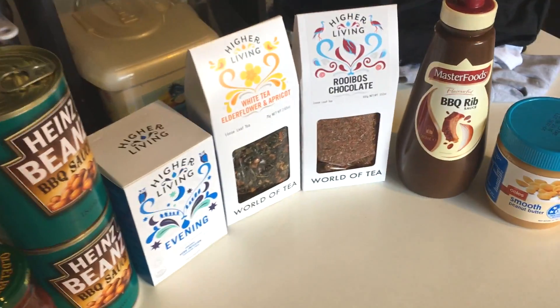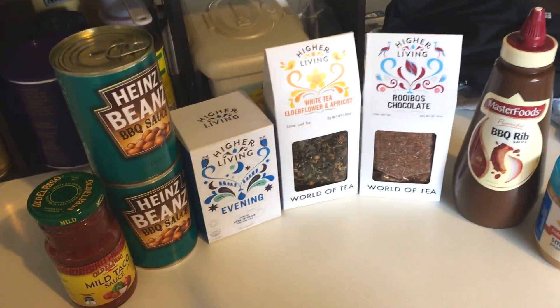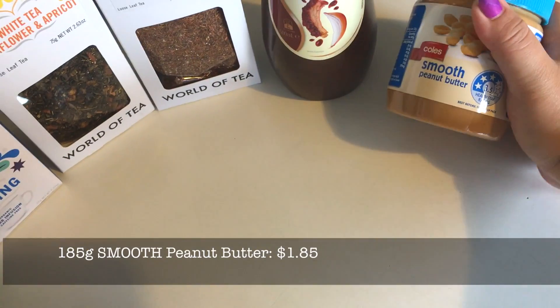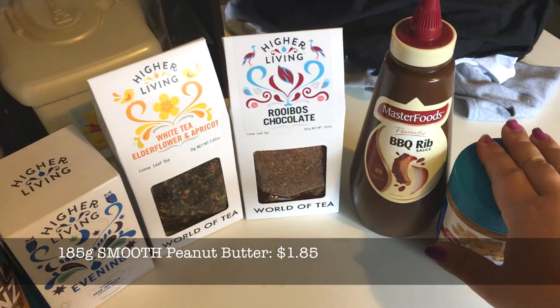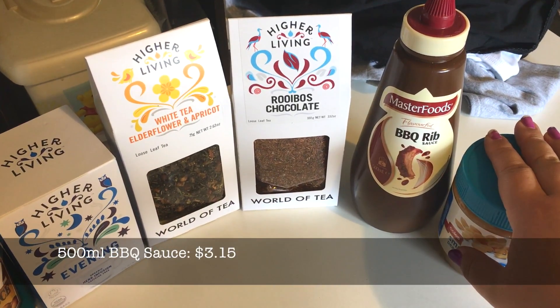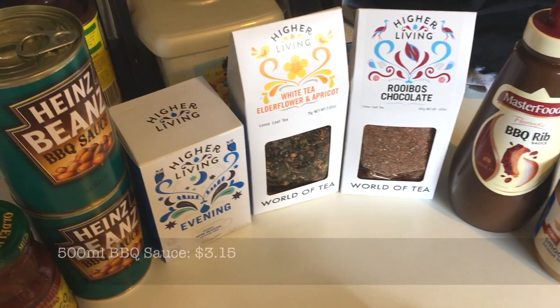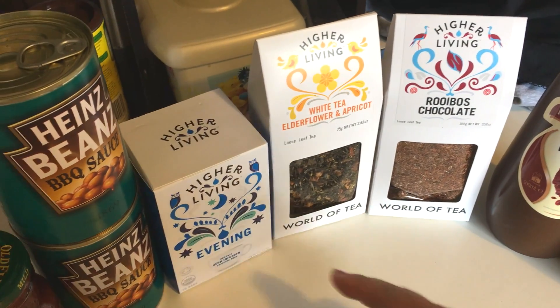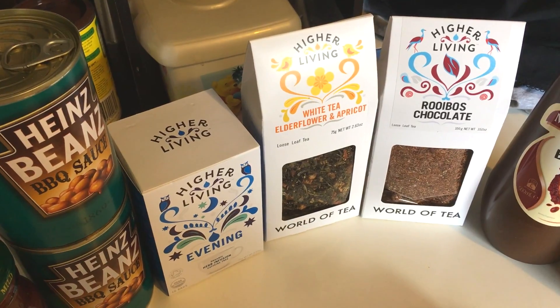The pantry food — we got some smooth peanut butter, crunchy, barbecue rib sauce. We may have splurged on some tea. This tea was actually on sale though and it's quite cheap to begin with and delicious. They're not teabags — it's just a little bit of tea. How much were these? Three dollars? That's still pretty cheap. I haven't seen this evening blend before, I haven't tried it, but it sounds pretty tasty, and we both like white tea.